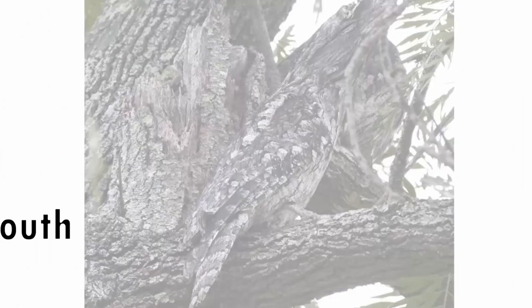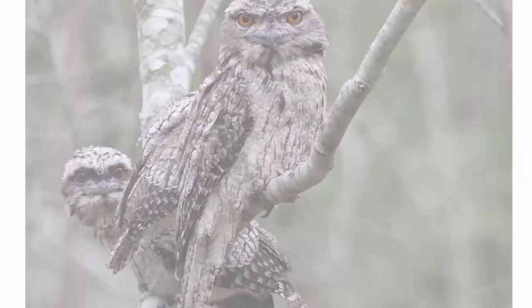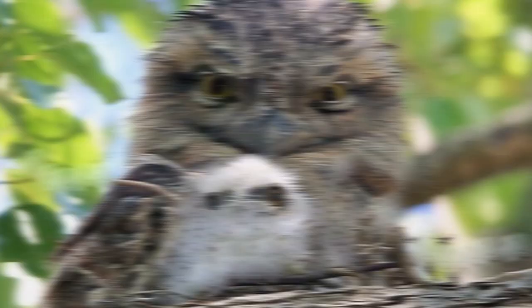Number four: the Tawny Frog Mouth. No, this is not a frog — in fact, it is a type of owl native to Australia. Although they are unsurprisingly nocturnal, they have developed a sophisticated method of daytime camouflage: they sit still, close their eyes, and stretch their neck, compacting their feathers, which makes them look like a rather broken tree branch. This is used as a defense mechanism and not for hunting.